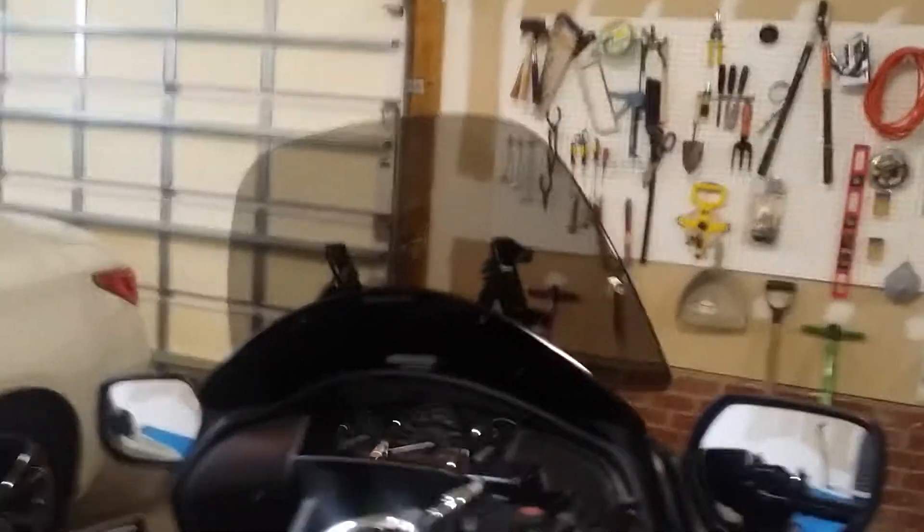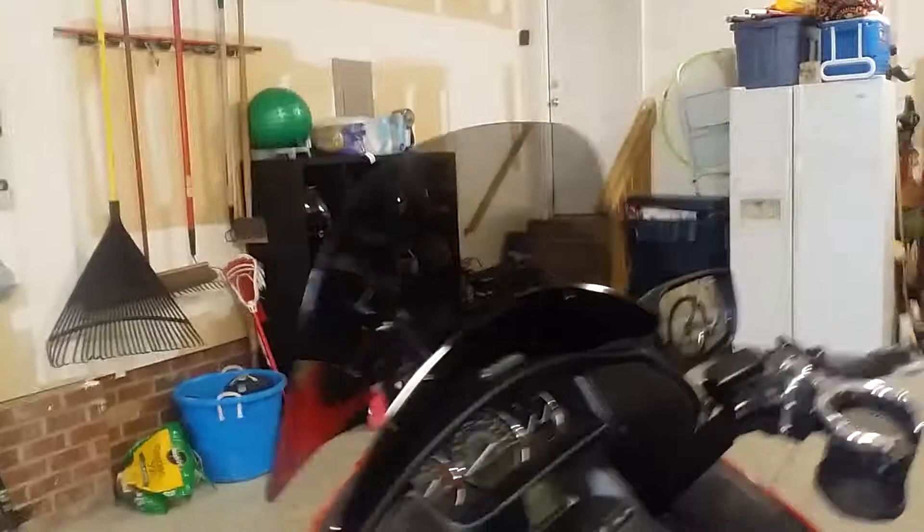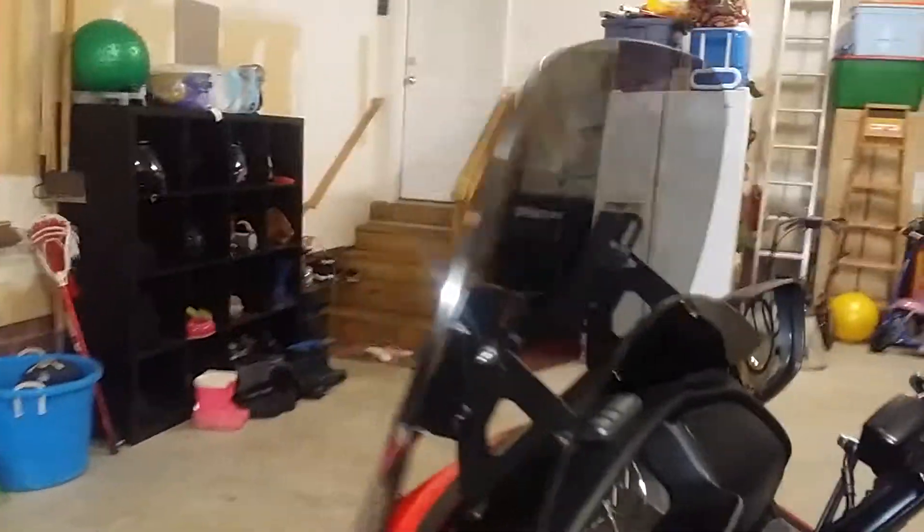I'm here to tell you right now on the record: get the Madstad. Don't do what I did. Don't try any other shield because this thing is phenomenal. People who know my videos know that when I get excited about a product, I'm not going to hold back.